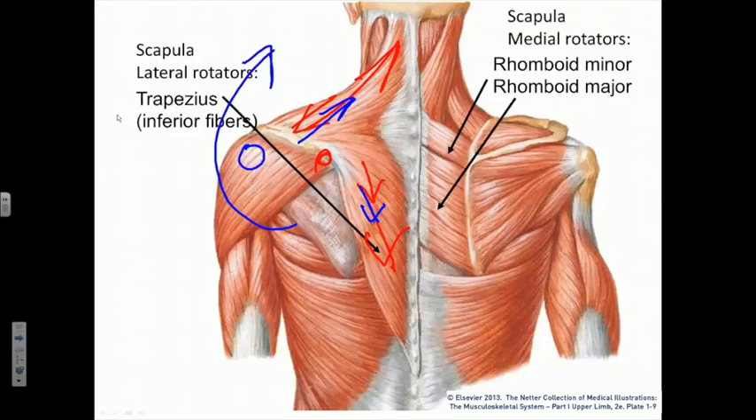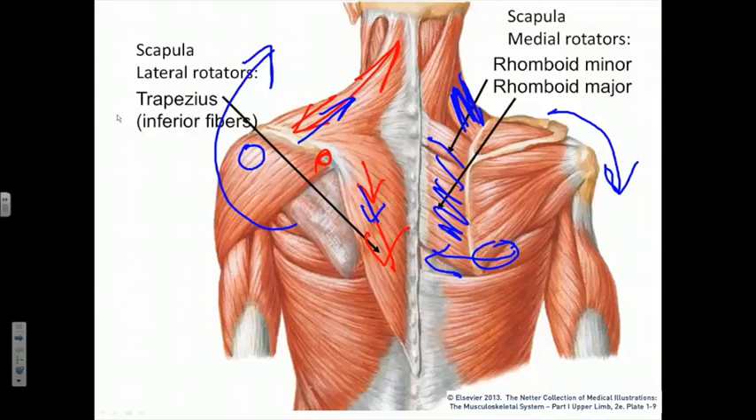The medial rotators are smaller muscles because they are assisted by gravity. They will be the levator scapulae and the two rhomboid muscles — particularly the rhomboid major — which pull the inferior angle of the scapula back to the anatomic position, causing the area where the shoulder is articulating to return in downward or medial rotation to the anatomic position.